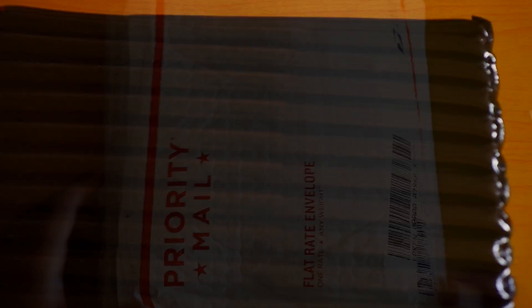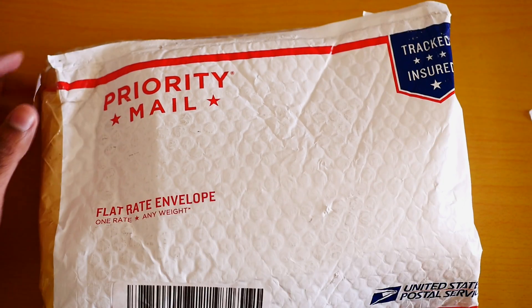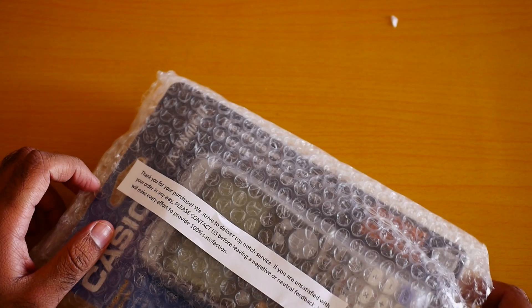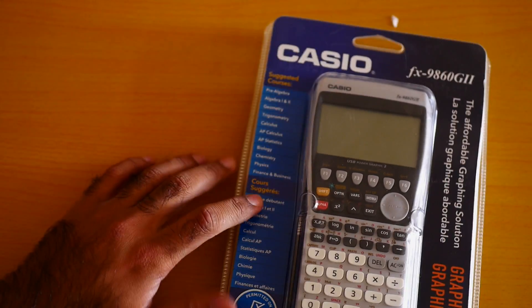Now let me take out my awesome Casio graphic calculator. It comes in a black box because I bought it from international shipping, so it shipped like this. Now let me take it out — here's the calculator, I'm really very excited.